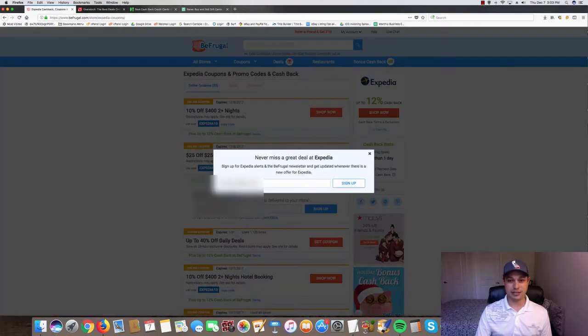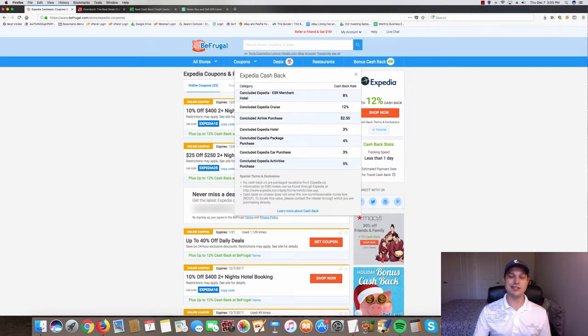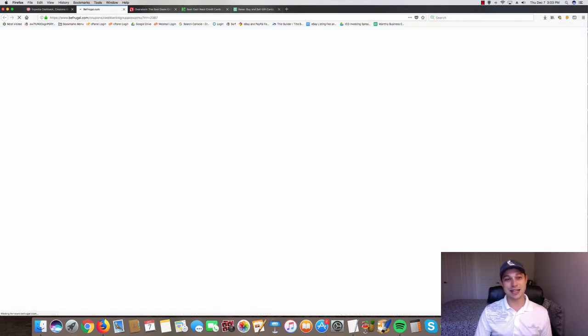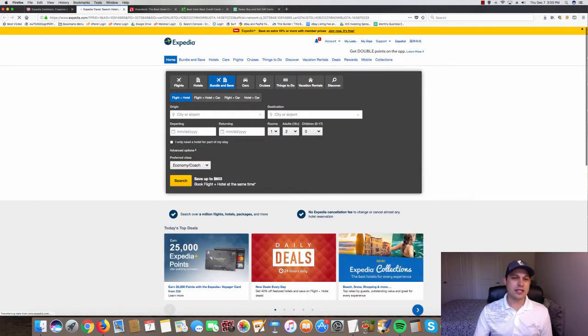Expedia shows up to twelve percent cash back. You can click 'cash back terms' and it'll tell you exactly what you can get twelve percent on — and that is Expedia cruises. So you get twelve percent of your cruise purchase back. All you have to do is click 'Shop Now' and it takes you right to Expedia's website where you purchase directly as usual.